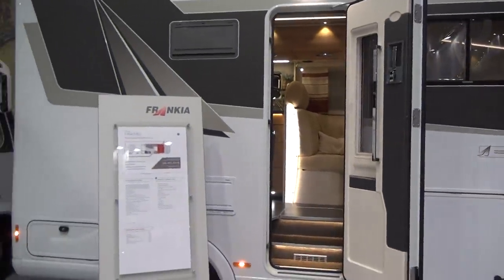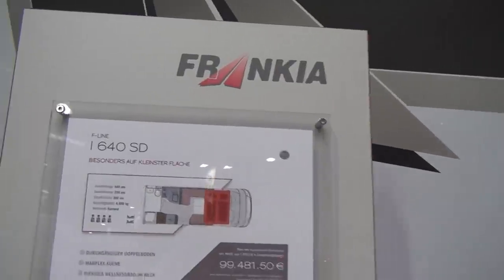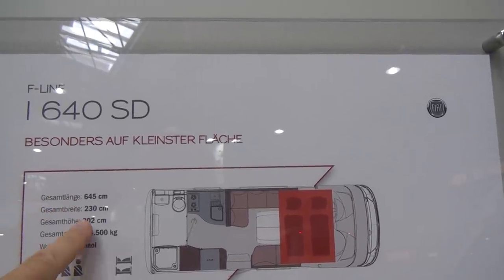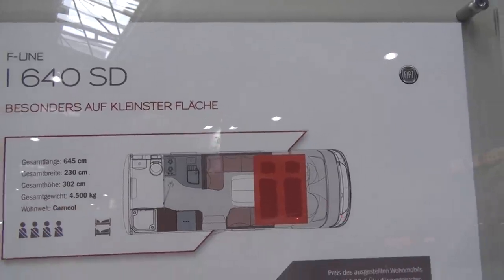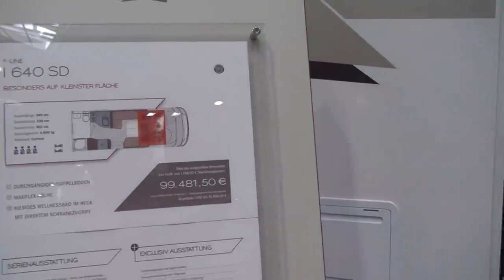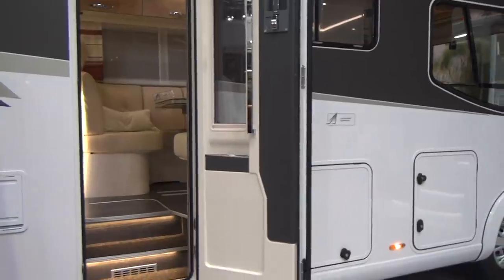The dimensions are 645 centimeters in length, 230 in width — so it's slightly narrower than many vehicles — and 302 in height. It's on a four-and-a-half-ton basis, which gives over one ton of payload, which is quite good on that front.